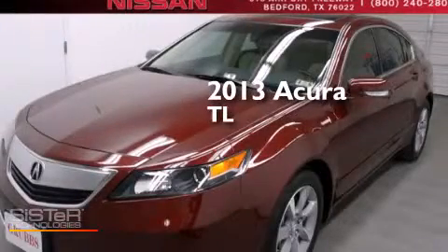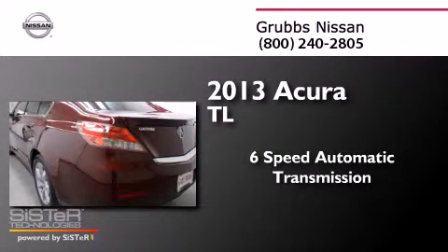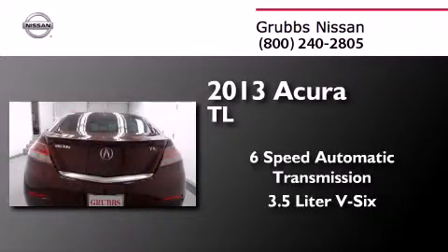This is a 2013 Acura TL. This car has a six-speed automatic transmission and a 3.5 liter V6.